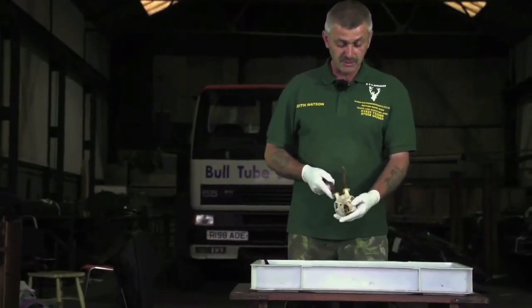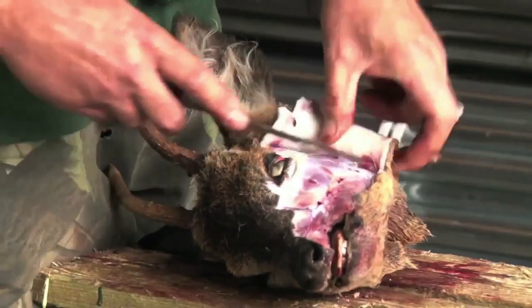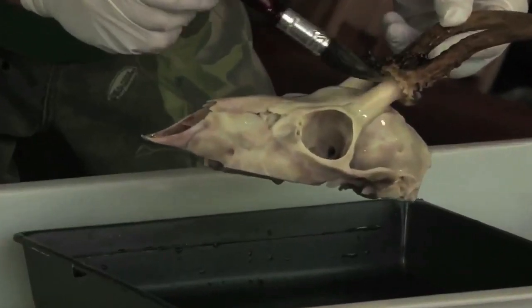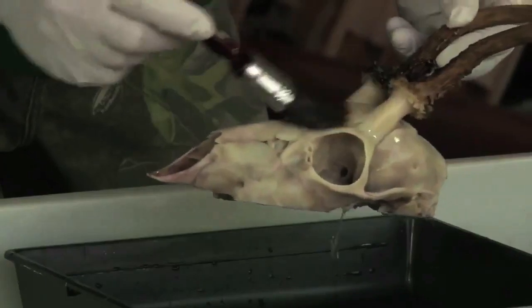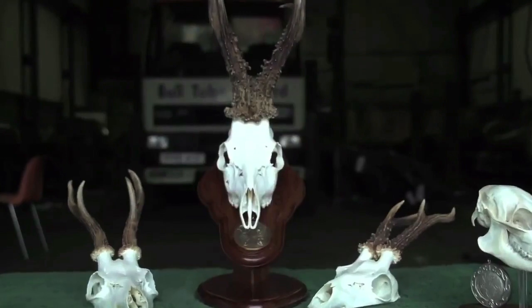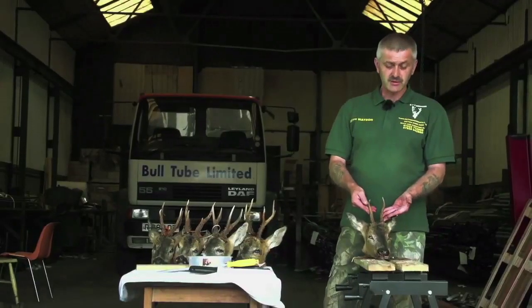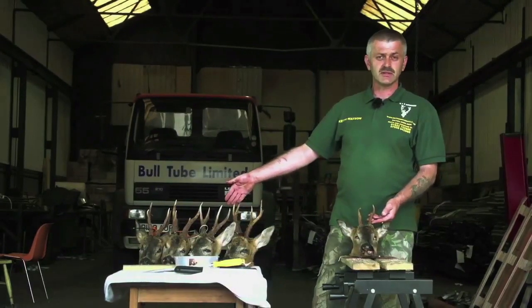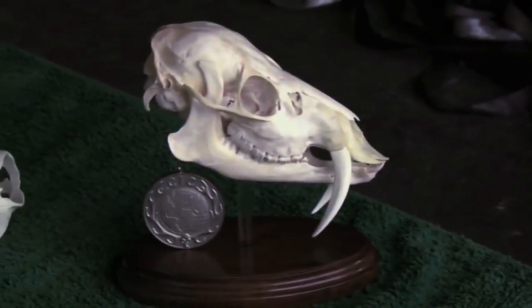Keith then took us back to his workshop and showed us how to prepare a trophy, going through the entire process from skinning the head to bleaching the skull. When it comes to trophy deer, the image that most people conjure up is a really big set of antlers, but in a lot of cases that's not true. A trophy is many things to many people — whether it be a young muntjac buck or a quality trophy on the wall. A trophy is an individual's deer — a memory of a stalk, a memory of a hunt.